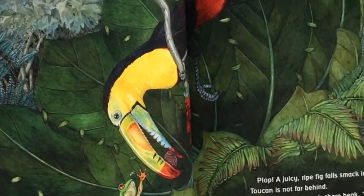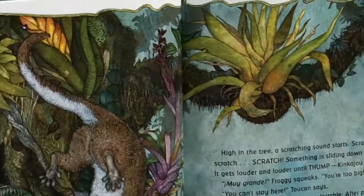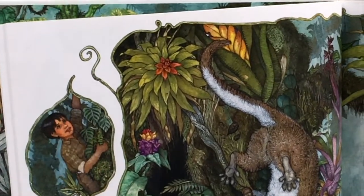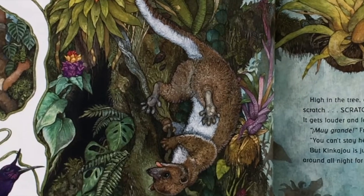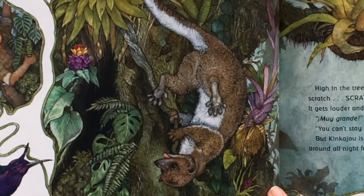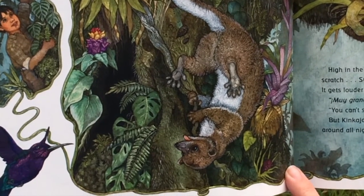Let's see who's looking in this leaf now. Look at that, another animal. There goes the little boy, he's still climbing the tree. High in the tree, scratching sounds start. Scratch, scratch, scratch! Something is sliding down the tree. It gets louder and louder until thump! Kinkajou tumbles in.